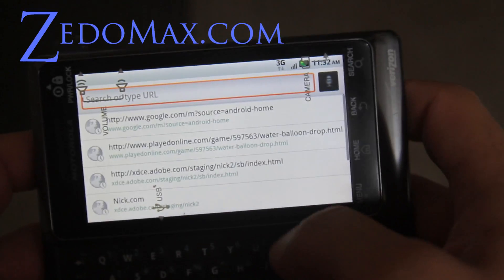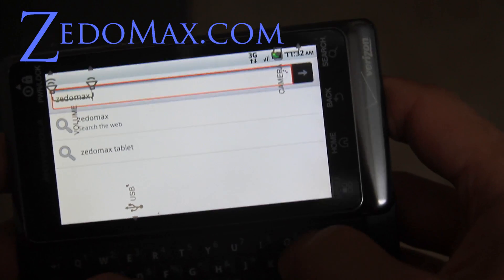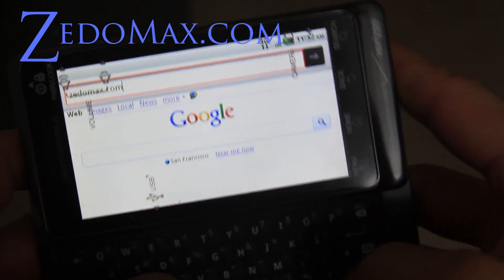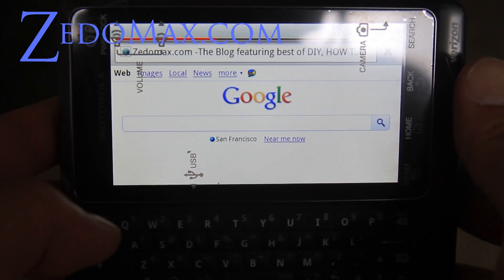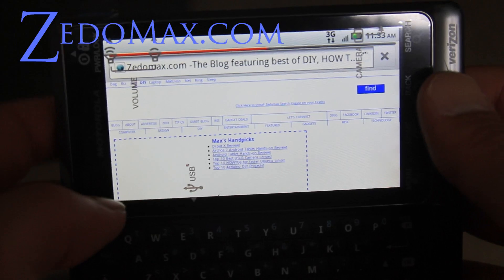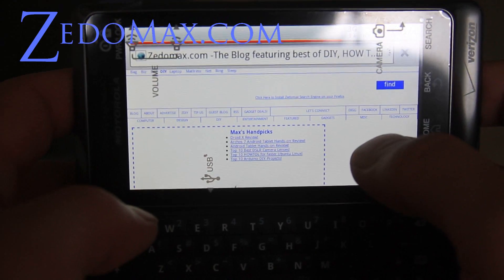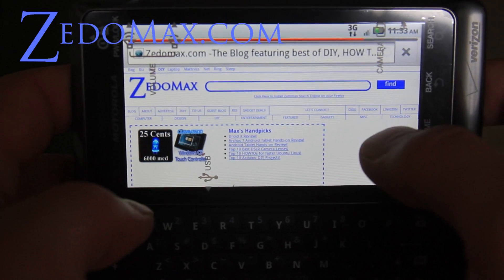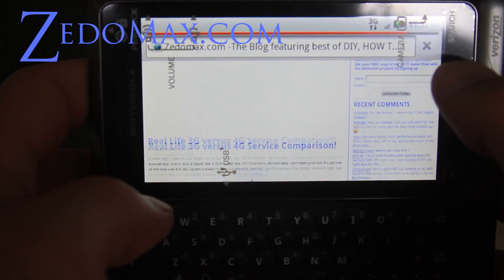Let me try loading Zedomax.com — Z-E-D-O-M-A-X dot com. It's loading on 3G. I get pretty good 3G here at my apartment in San Francisco. So it loads fine.